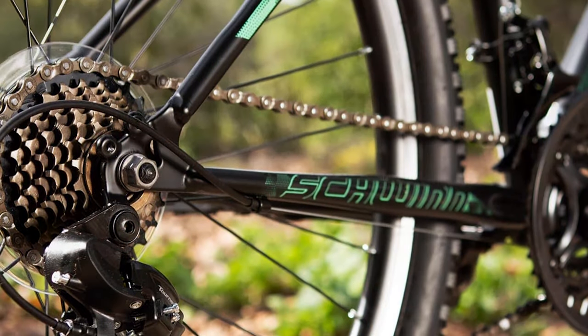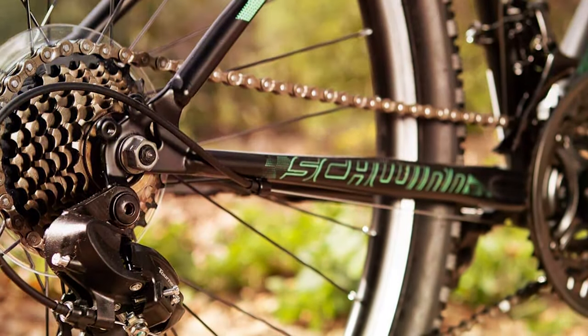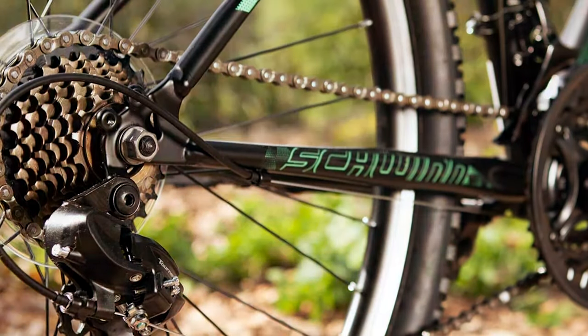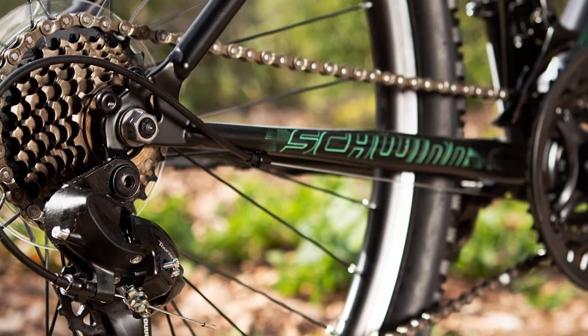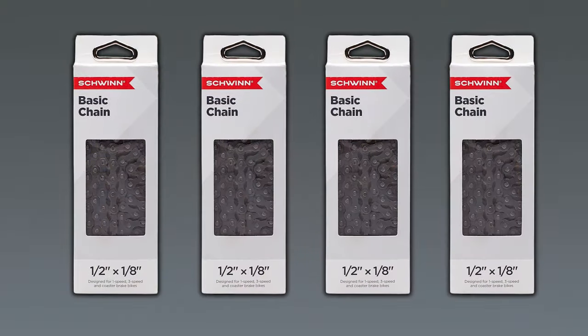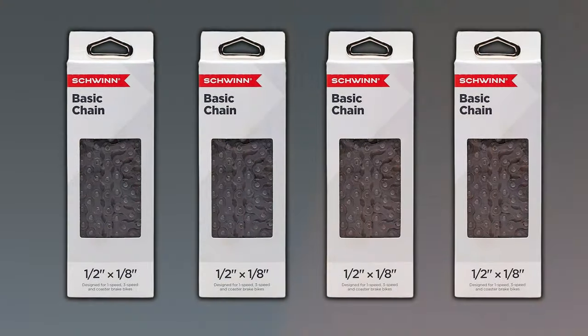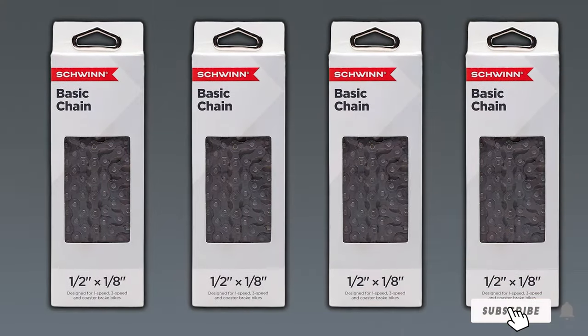The durability of the Schwinn bike chain is a testament to the brand's commitment to quality — built to last, this chain is resistant to wear, ensuring that cyclists can enjoy countless rides without frequent replacements. The smooth operation of the chain contributes to an efficient transfer of power from the pedals to the wheels, optimizing your bike's overall performance. This chain is not just a component, it's an upgrade that can transform your biking experience.